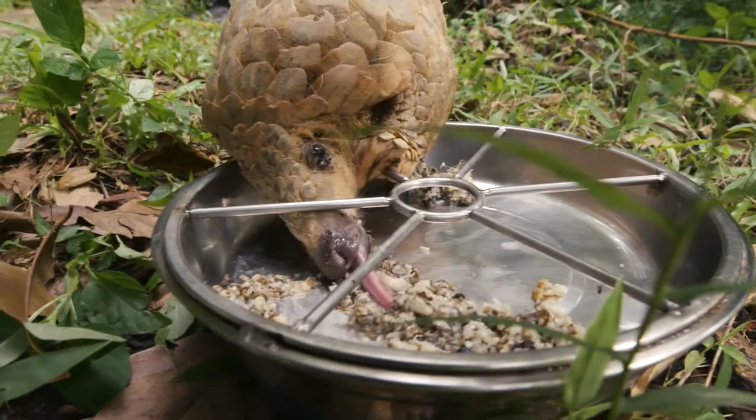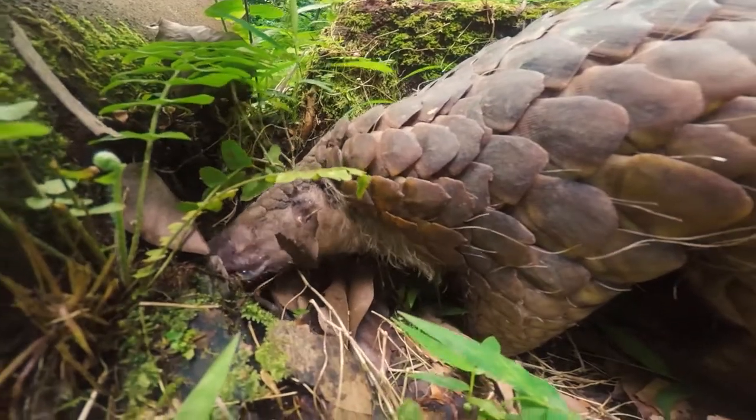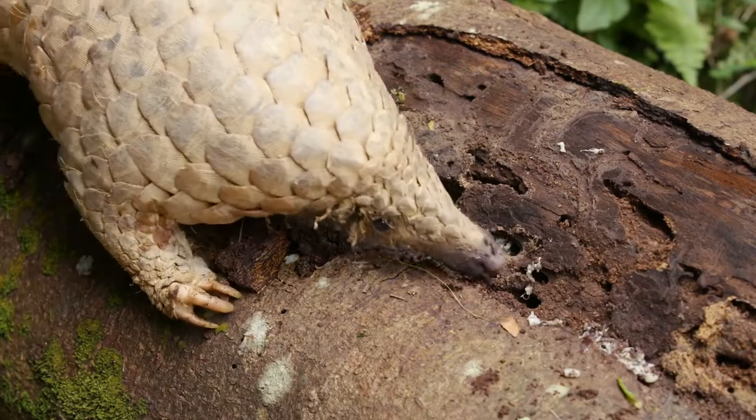As you can see, pangolins eat with their long, sticky tongue, and it extends from their sternum. The unique thing about them is that they don't have any teeth. Pangolins follow their nose to find ants and termites to eat — smelling is their super sense.